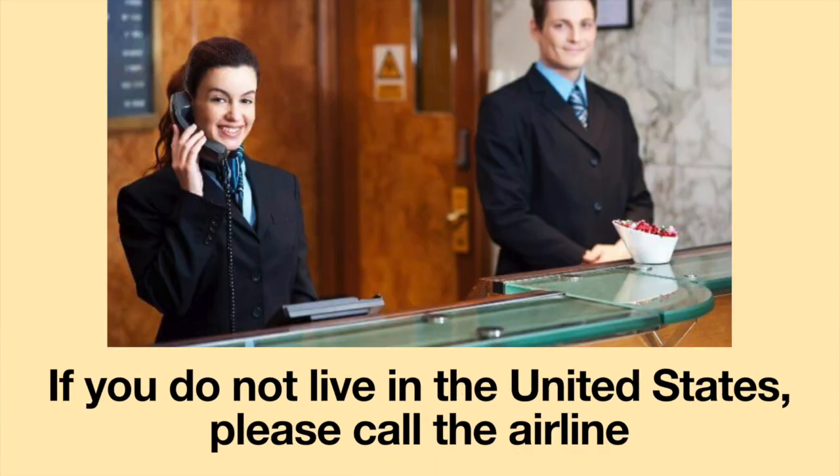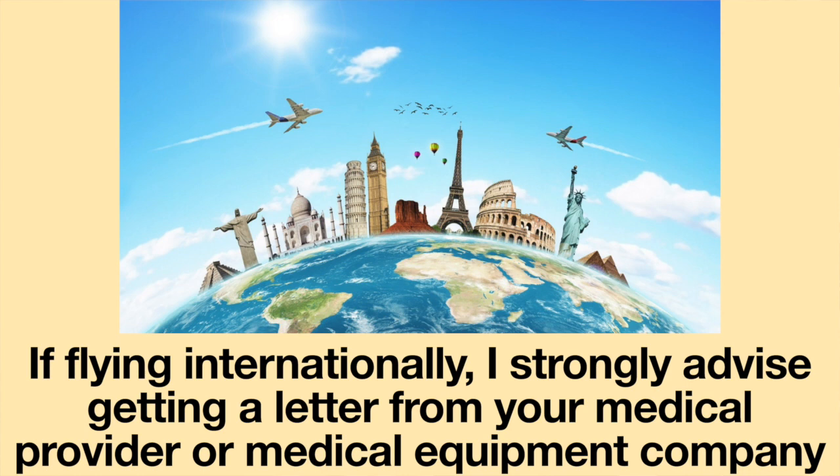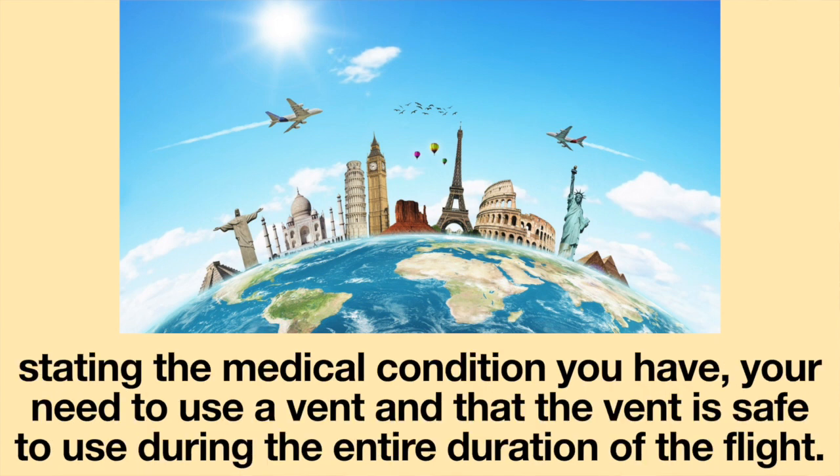If you do not live in the United States, please call the airline and ask if they require documentation to fly with a ventilator. If flying internationally, I strongly advise getting a letter from your medical provider or medical equipment company stating the medical condition you have, your need to use a ventilator, and that the ventilator is safe to use during the entire duration of the flight.